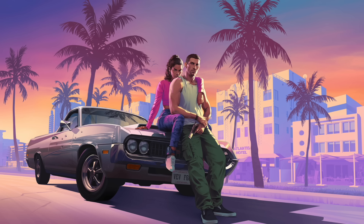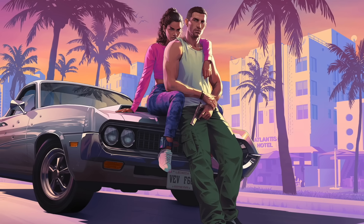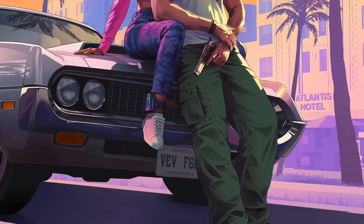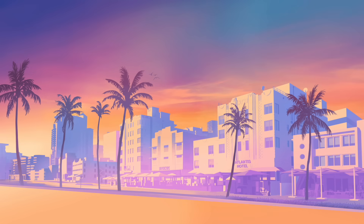I don't know if Rockstar was subtly acknowledging those leaks or if these are truly the default outfits for these characters. The license plate reads VEVF66. We are in the state of Leonida, also called the Good Time State — a parody of Florida and the Sunshine State. If we take away Jason and Lucia, we can see a handful of buildings in the background, including the Atlantis Hotel closest to us, and the Seahorse, plus another establishment I can't quite make out.